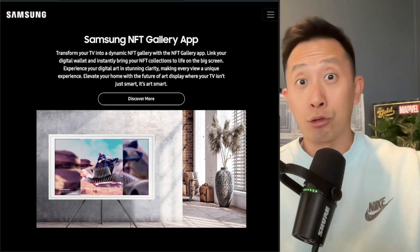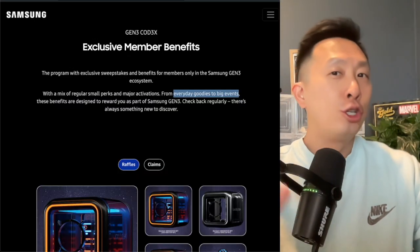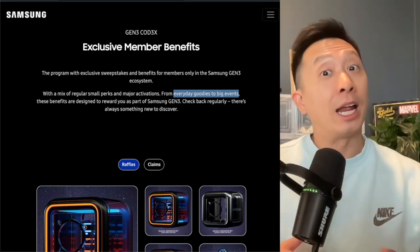Let's say someone comes over, sees your screen, loves your asset — you could sell it to them. So far, the member benefits are additional NFTs, but those will enter you in to win everyday goodies and big bundles like the TV set.